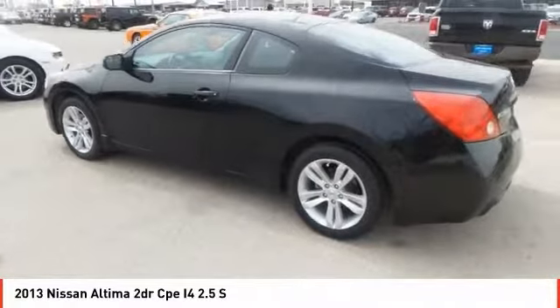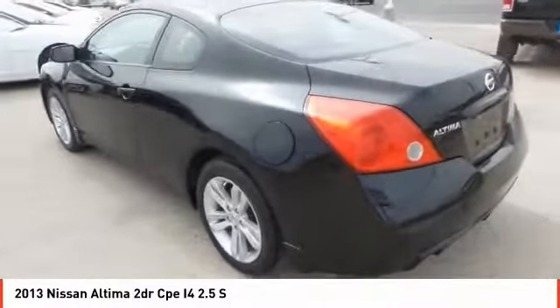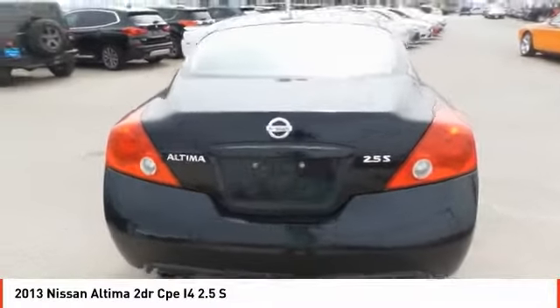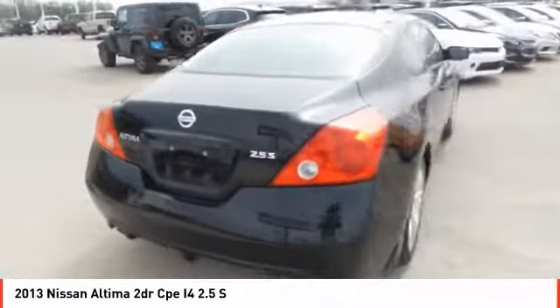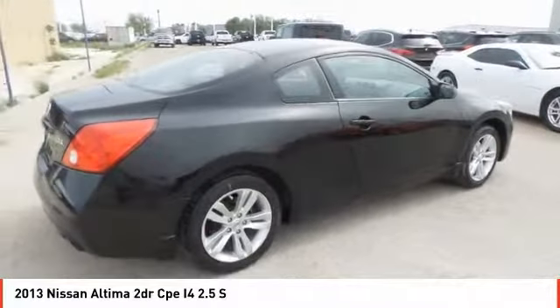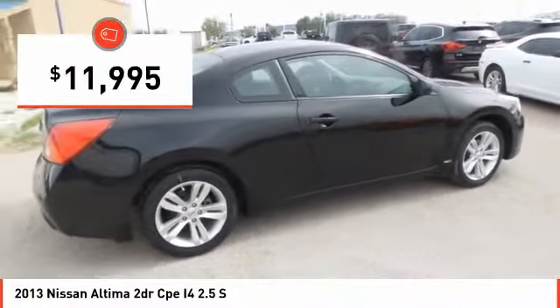Combine that with a powerful V6, or efficient four-cylinder engine, six standard airbags, and over 5,000 quality and performance tests, and you'll see the Nissan Altima is made to drive and built to last, and is priced below $15,000.